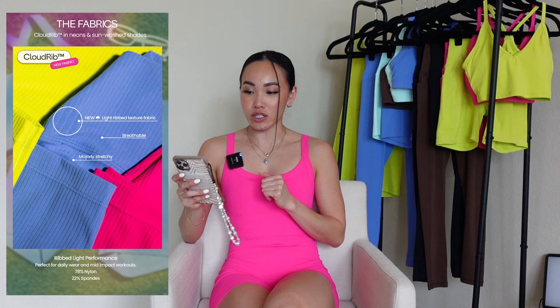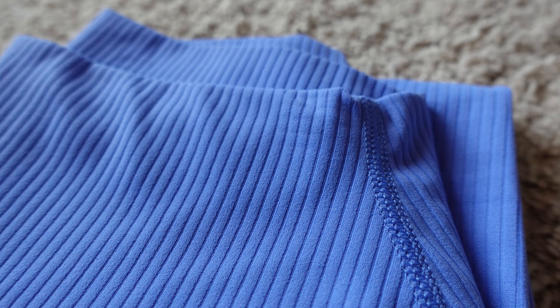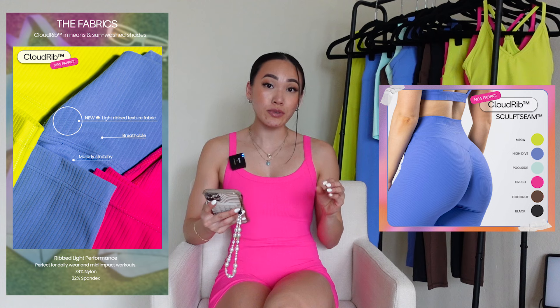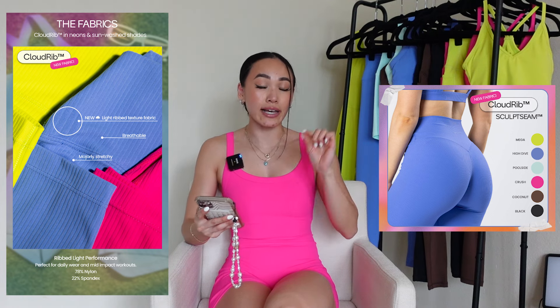Moving on, we have Cloud Rib, which is what I'm wearing right now. Paragon Fitwear describes it as a light-ribbed, textured fabric that's breathable, very stretchy, perfect for daily wear and mid-impact workouts. I would agree with everything other than mid-impact workouts because this fabric is giving loungewear. It is so thin and lightweight, with just a very slight brushness to it. It's overall super soft and very cooling with extremely low compression. I would solely wear this to lounge, run errands, or wear athleisurely — I don't think it'll hold up well for working out, and it slides on me a lot.